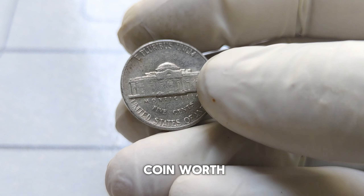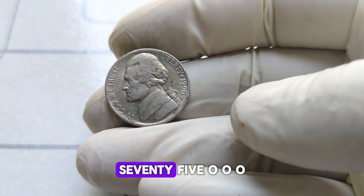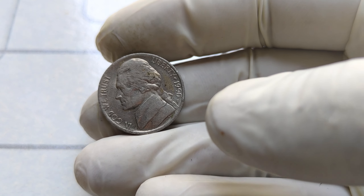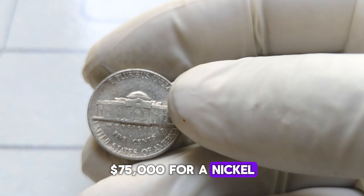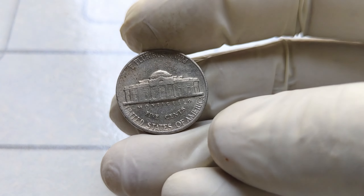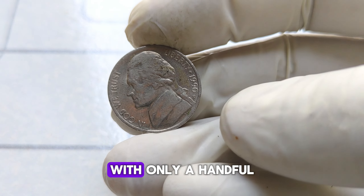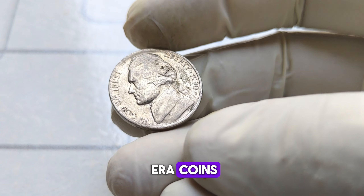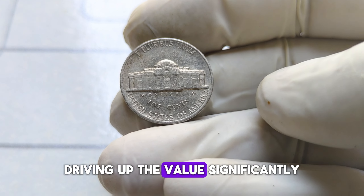Just how much is this seemingly ordinary coin worth? We're talking about a whopping $75,000. Yes, you heard that right — $75,000 for a nickel. But why such a hefty price tag? Rarity, my friends. With only a handful of these double-die error coins known to exist, demand far outweighs supply, driving up the value significantly.